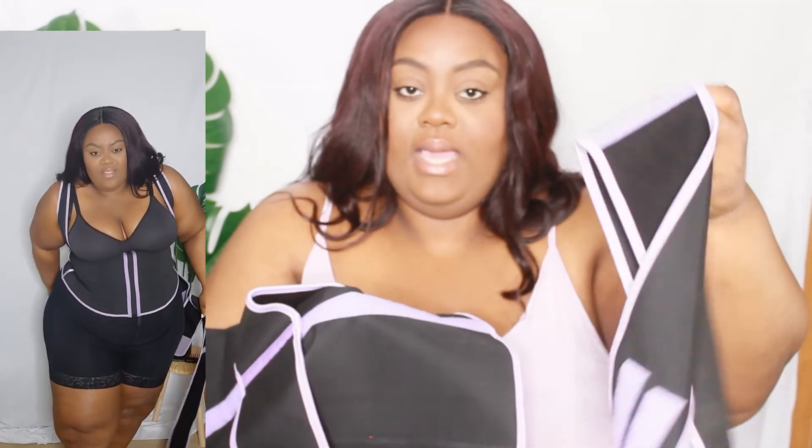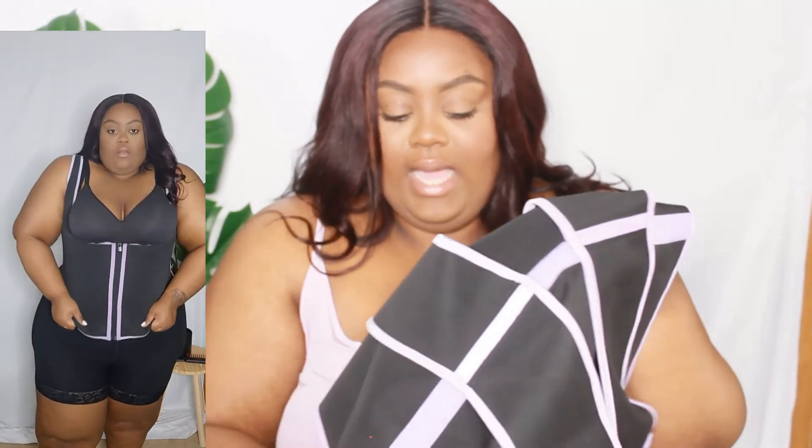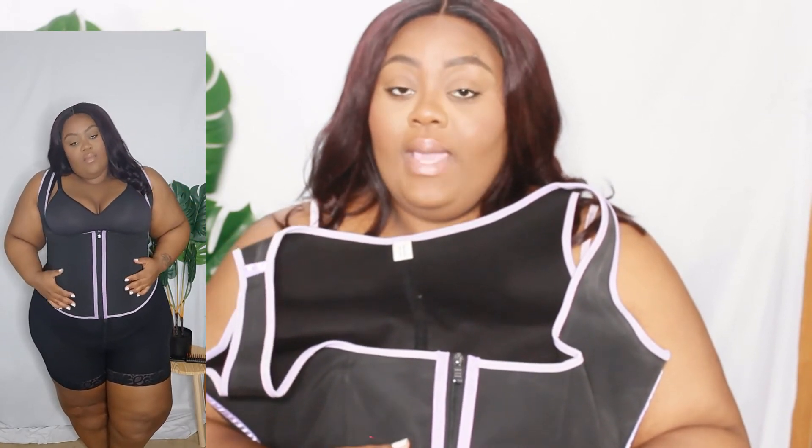The bands are removable - they come right off. I feel good having these pieces to work out in. I like this one because you don't have to wear the bands - I feel like some days with the bands and some days without. This is going to be my go-to for running errands, being at home, making wigs, and recording. I'm going to have this thing on.